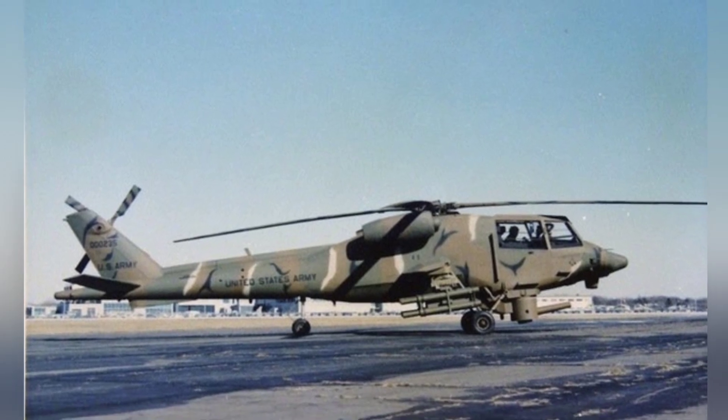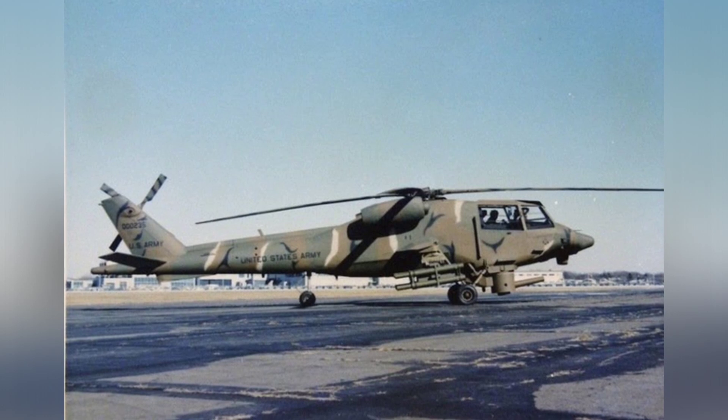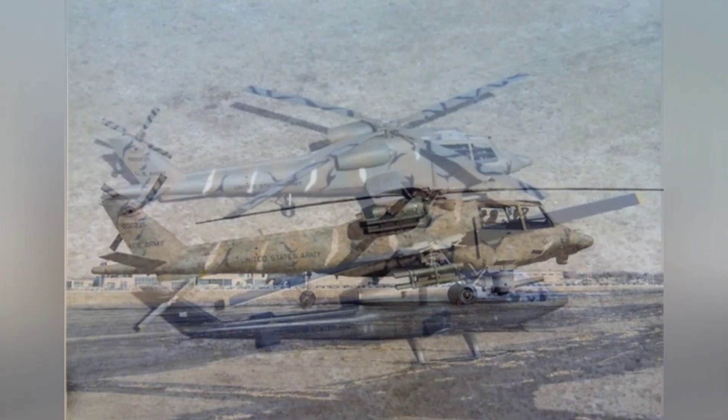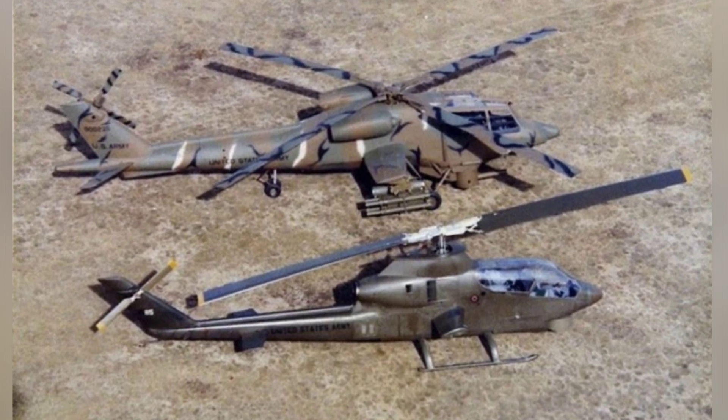The front of the helicopter does not adopt a symmetrical structure. The idea of Boeing's designers is to provide the pilot and the weapon operator with a wide field of view without increasing the size of the helicopter as much as possible.